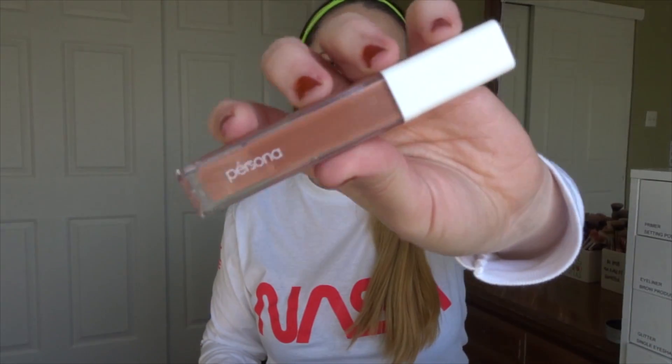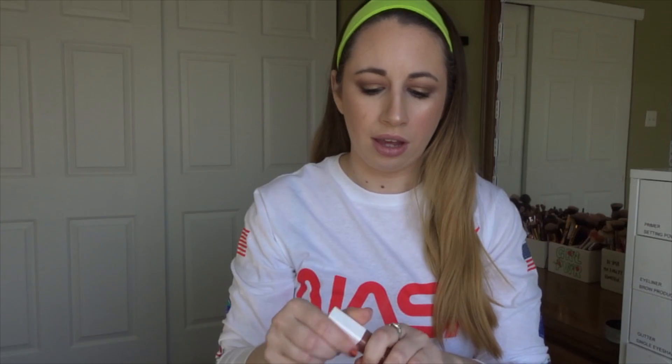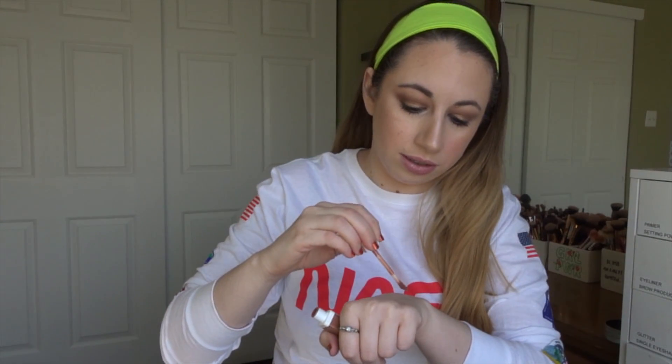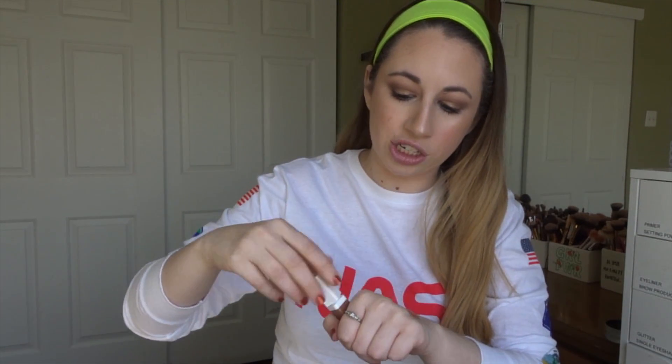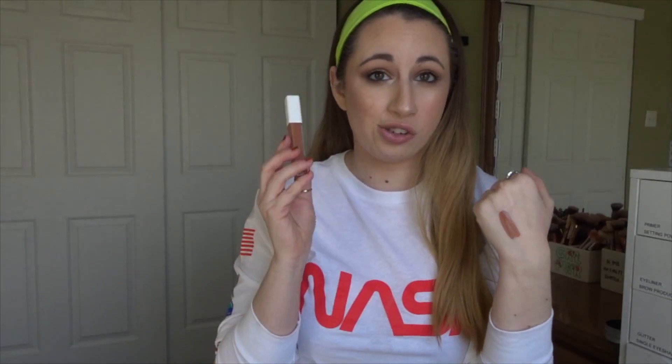Let's do lip products. I do have one lip product this month. This is the Persona liquid lipstick — the shade is called OG. I really enjoy this formula. It smells so good. This is actually a hot buy in the Ulta 21 Days of Beauty, so I grabbed another shade. I've really been enjoying this lipstick.